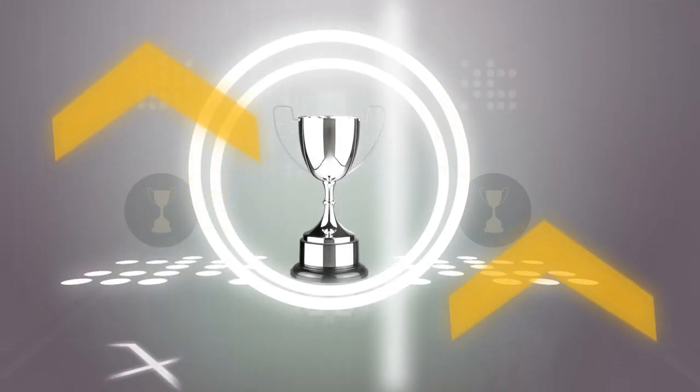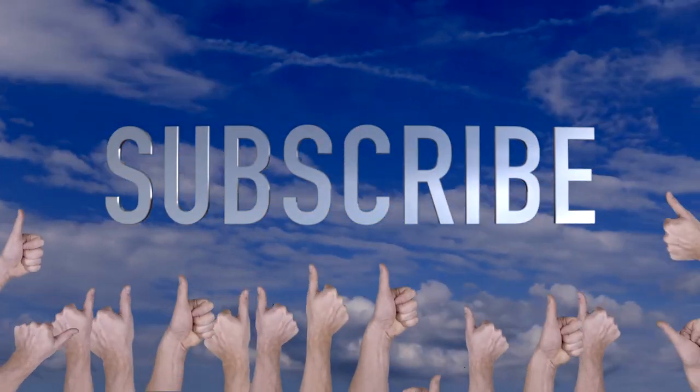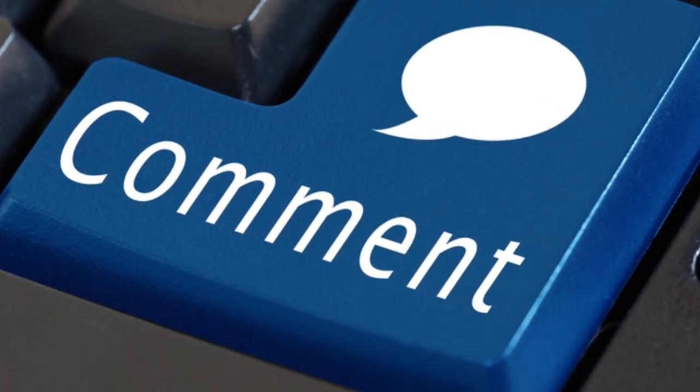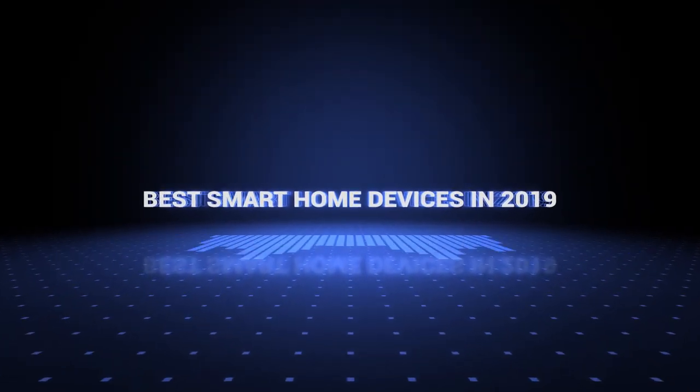Also, if you want a chance to win one of the smart home devices in the video, just subscribe, don't forget to hit the notification bell, and leave a comment with a hidden word in the video. So without further ado, this is our pick of the best smart home devices on the market right now.